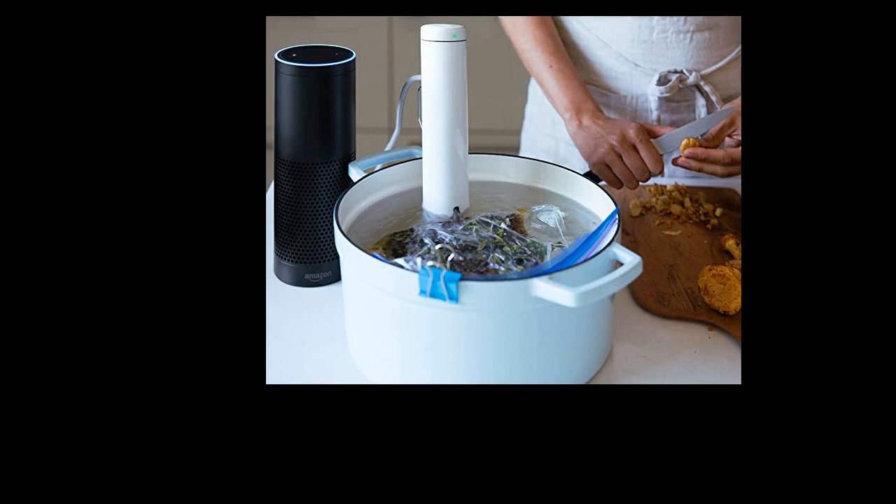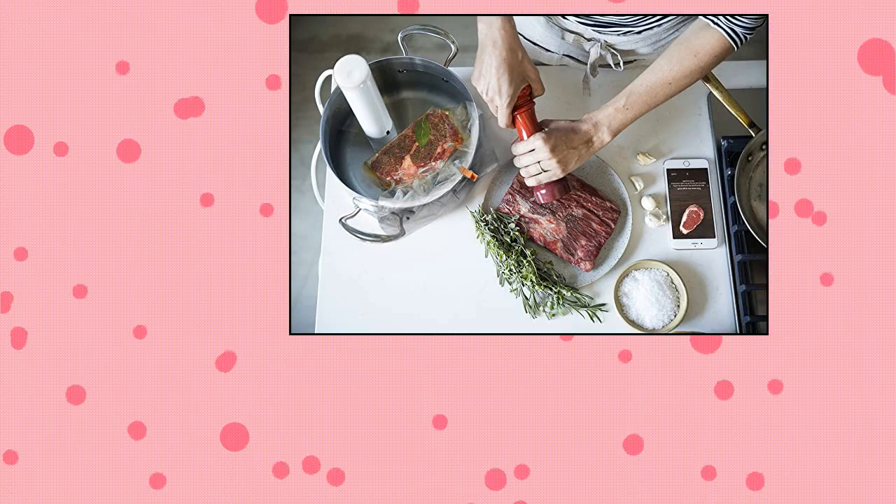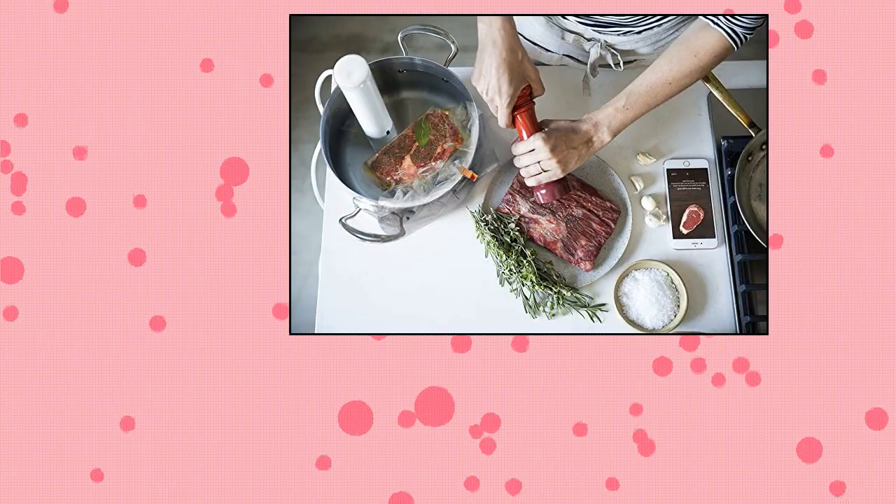The visual doneness feature in the Joule app displays exactly how food cooks, so dinner comes out predictably perfect every time. Works with iPhone or Android — connect with Bluetooth alone, or cook from anywhere with Wi-Fi.